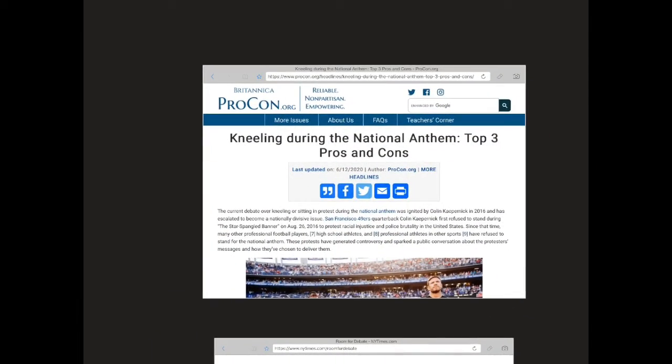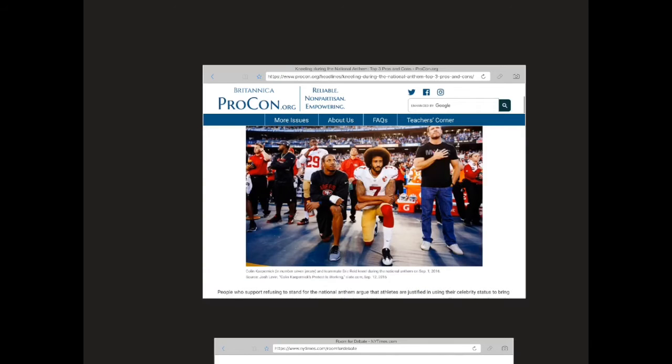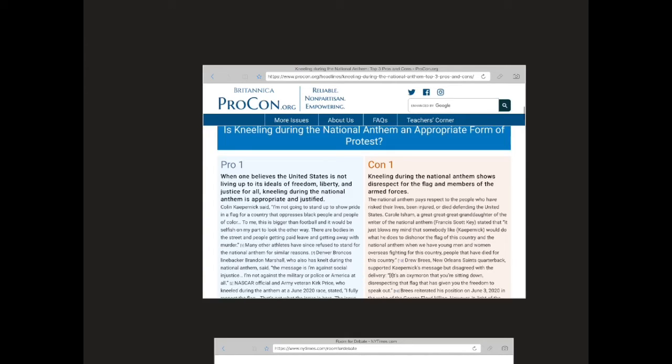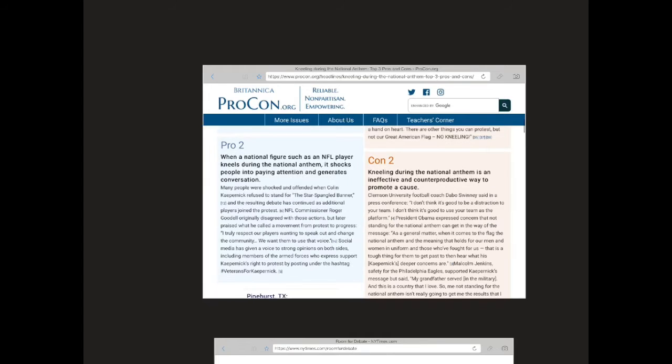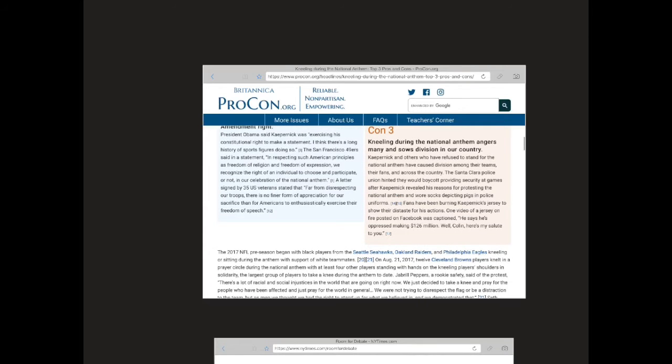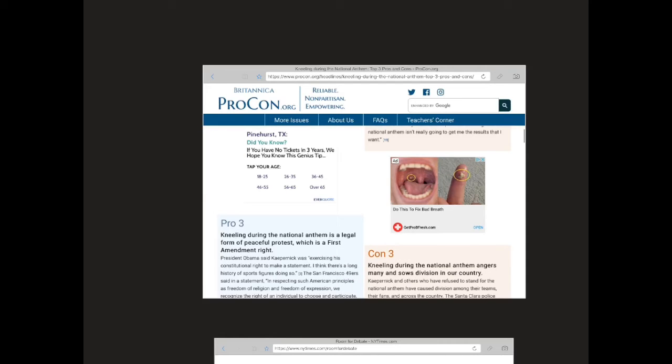So first of all, what is ProCon.org? ProCon.org is a non-profit put forward by the Encyclopedia Britannica, and what they do is take a host of current issues that you can click to learn more about by visiting the website. It takes you through these pages and you can see how it's set up — you have an issue, like kneeling during the National Anthem, and then you have the pros and the cons with different arguments laid out for those. So it's a good place to start, and you might want to bookmark the site just to help.